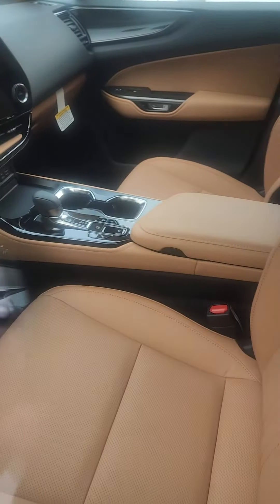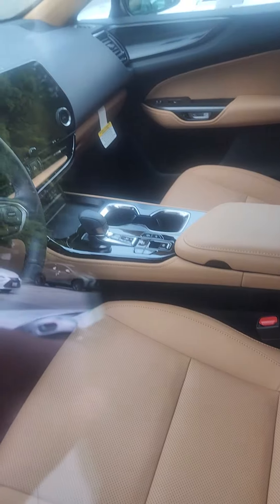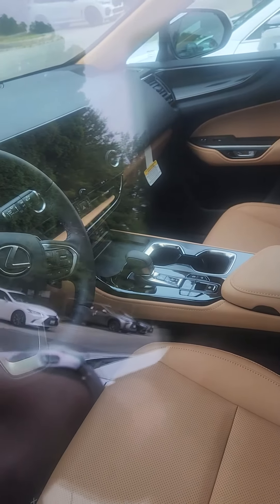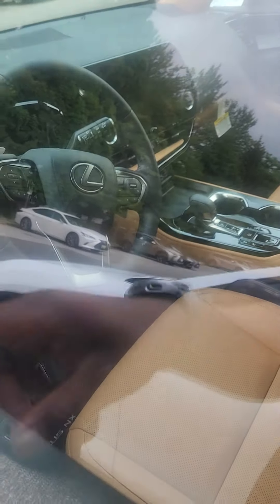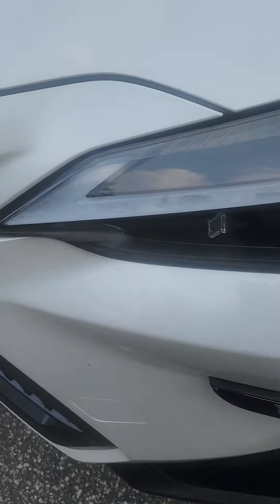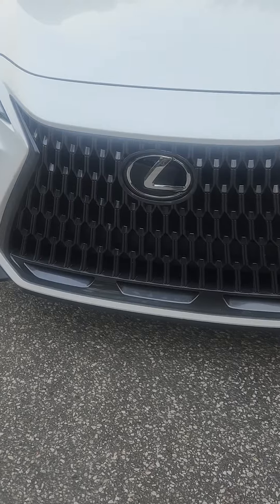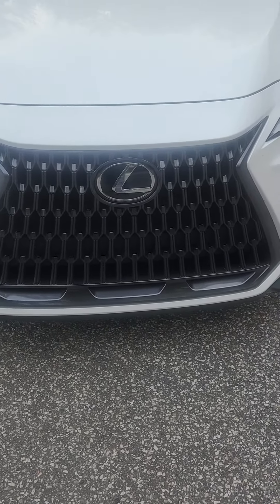We look inside, we see you got the tan interior seats, we got the 13-inch screen, and paddle shifters, controls on the steering and so on. You got this nice 'L' for the Lexus right here.